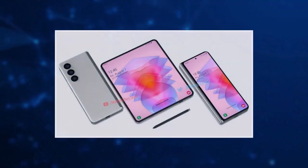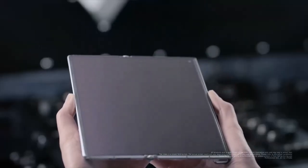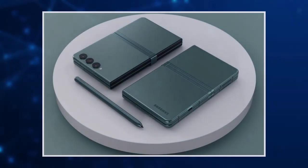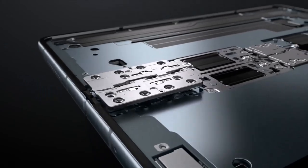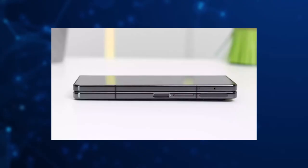The Z Fold 5 features a high-resolution display with a 120Hz refresh rate, providing smooth and fluid animations. The device also boasts an improved hinge design, making it more durable and resistant to dust and debris. The hinge also features a new mechanism that keeps the display firmly in place when it is opened, reducing the risk of accidental folding.